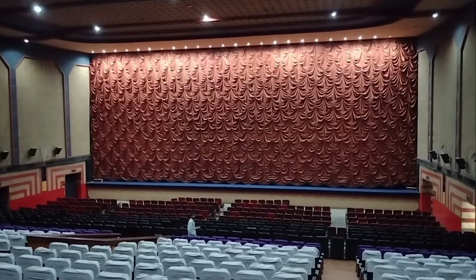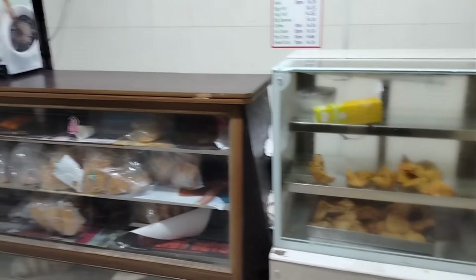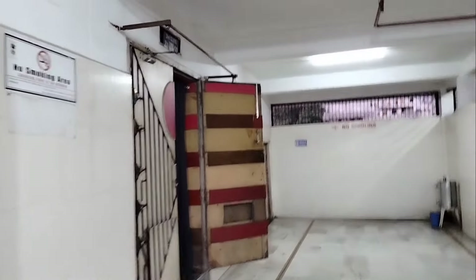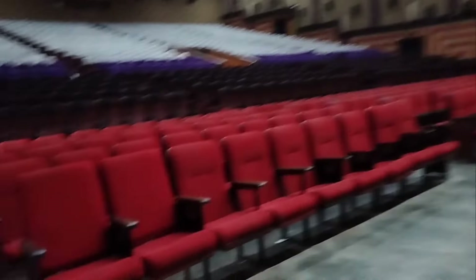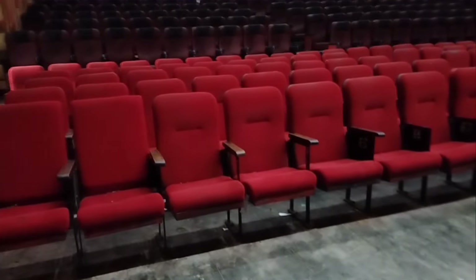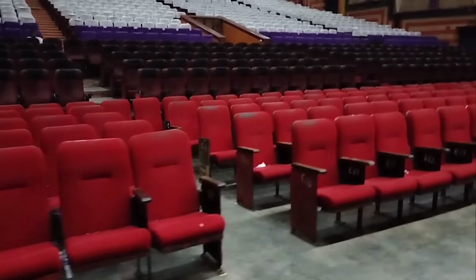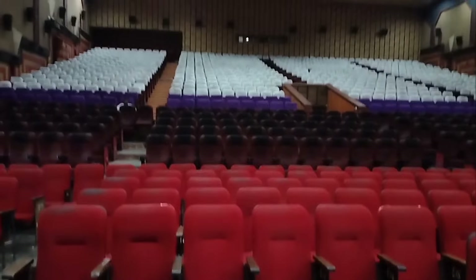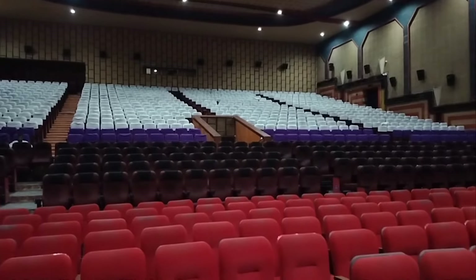The first class ticket is 50 rupees and we get to enter through the entrance. After a long time, I have a regular chair here. This projector is a 2K projector.